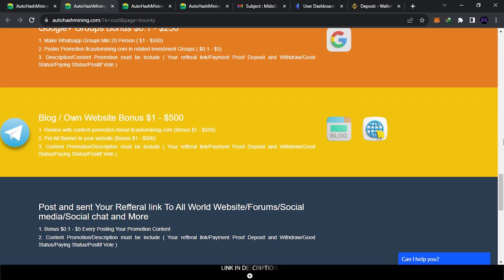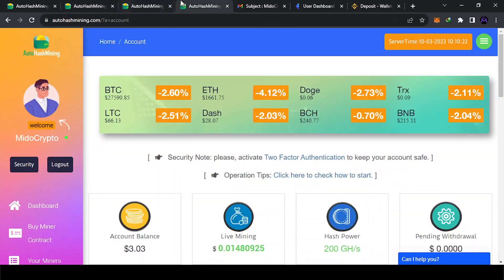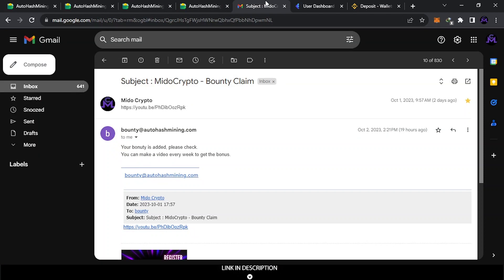After choosing what you want to do, you get a link for your promotion. Now here's the most important part — how to claim. When you sign up you get a username; you can see it here. You need your username, and then you send them an email. Copy their email address, come here, and compose a new message. I sent them a video two days ago and about 19 hours ago they sent me the money. They said 'your bounty is added, check your account' and suggested making a video every week for a bonus.